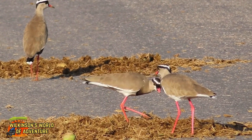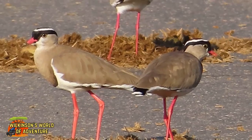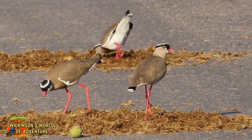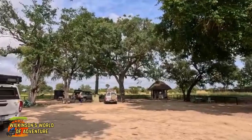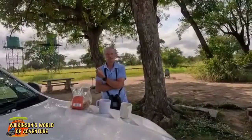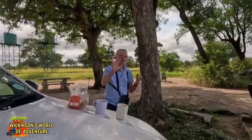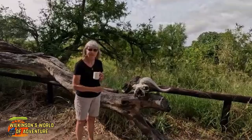No good elephant dung ever goes to waste in Kruger. This is the lovely Muzan Zeni picnic site. I'm having tea with a buffalo.